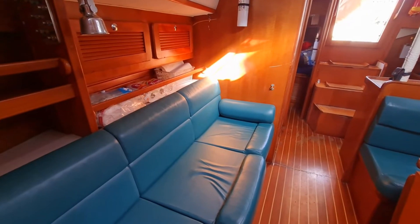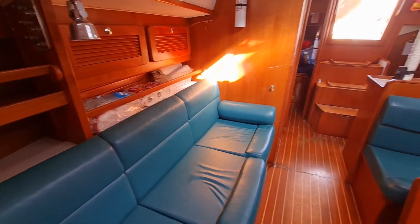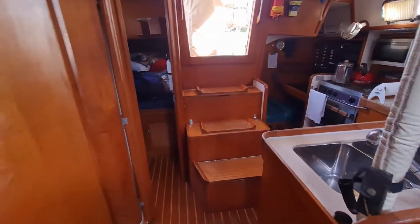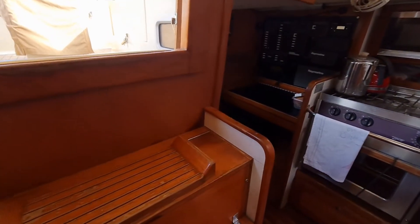And a good size settee on this side — long enough, just over six foot, so you can sleep over there if you want. With the saloon, then you go back and there's a decent amount of room to walk around in the boat. I'll show you — the engine is under here.